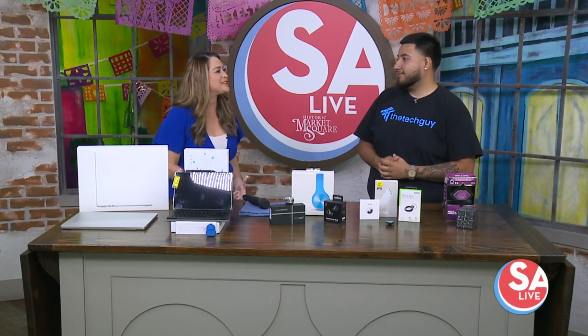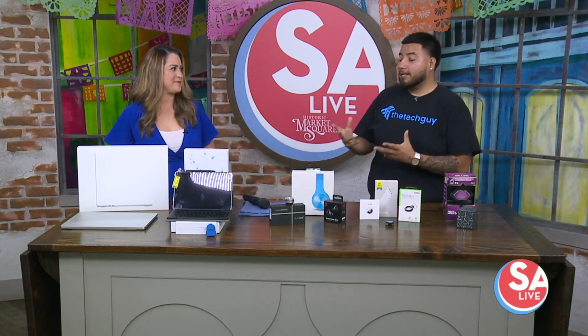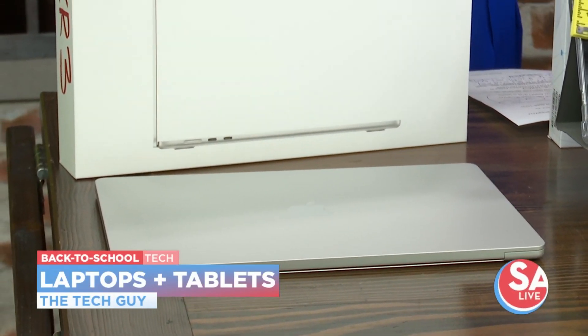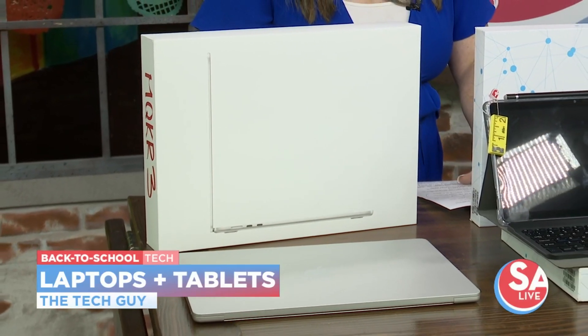One of the absolute essentials that every kid needs are laptops. The new MacBook Air 15-inch Retina display offers the best display and the thinnest MacBook with the M2 chip. It's a great laptop.